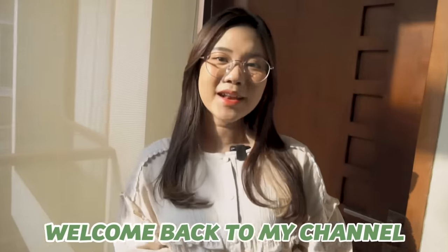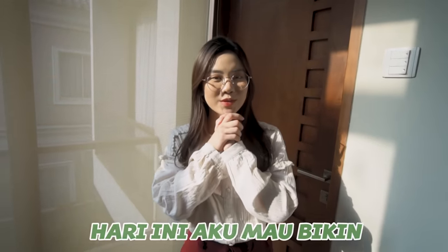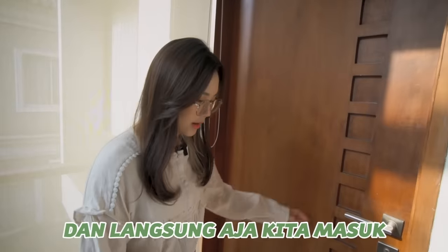Hi guys, welcome back to my channel. Jadi video kali ini, sepertinya aku udah janjiin ke kalian, hari ini aku mau bikin room tour karena kamar aku udah jadi. Ini dia tampak pintu depannya, dan langsung kita masuk.